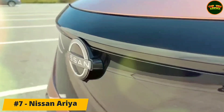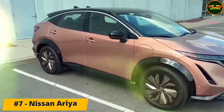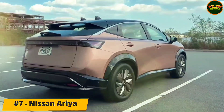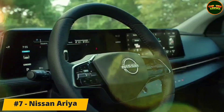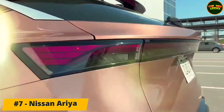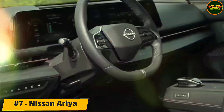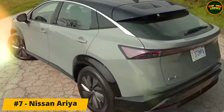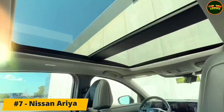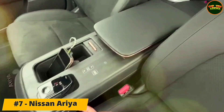Number 7: Nissan Ariya. The Ariya's obvious talents will convince more family buyers to make the move to battery-powered motoring. Comfortable and good to drive, the Ariya feels a huge step forward for Nissan in terms of quality, engineering, and onboard technology. Its coupe SUV body looks good, while there are plenty of useful practical touches in the cabin. The Ariya range starts with a 63 kWh usable battery option, coupled with a 215 horsepower electric motor that provides a claimed 250 miles of range.